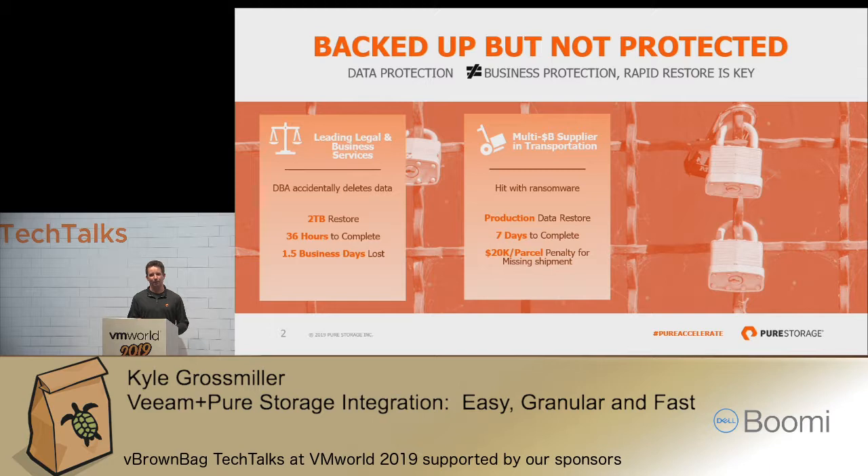When you think about a purpose-built backup appliance with deduplicated data across multiple spinning disks, it can take some time to reconstitute that data and bring it back. For them, that translated to one and a half business days lost where that database was not serving I/O.